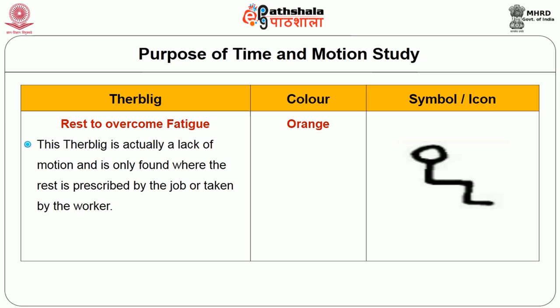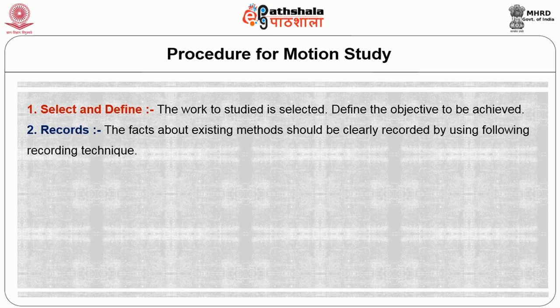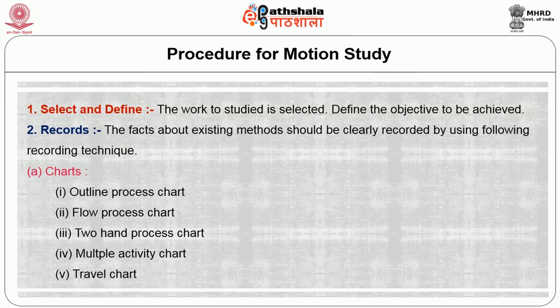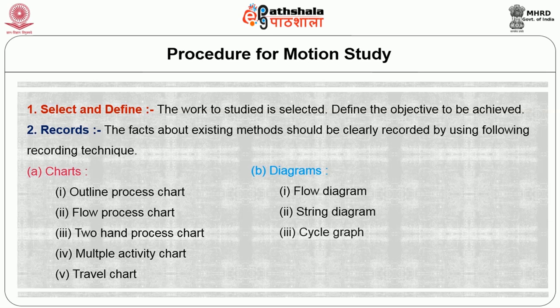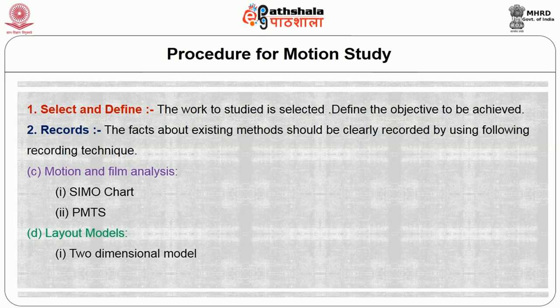The procedure for motion study is as follows. First, select and define the work to be studied and the objective to be achieved. Second, record the facts about the existing method clearly using the following recording techniques. There are four types: charts — including outline process chart, flow process chart, two-hand process chart, multiple activity chart, and travel chart; diagrams — including flow diagram, string diagram, cycle graph, and chronograph; motion and film analysis — including SIMO chart and PMTS; and layout models — including two-dimensional and three-dimensional models.